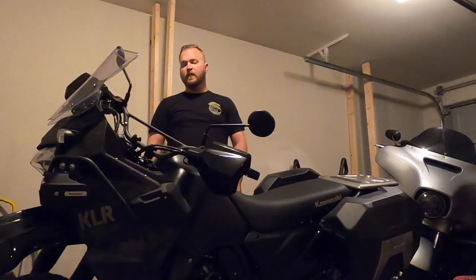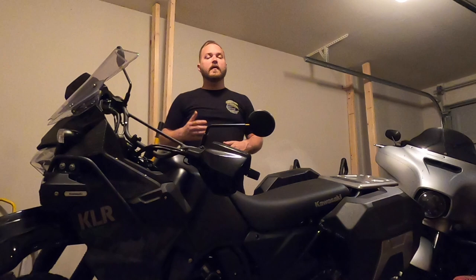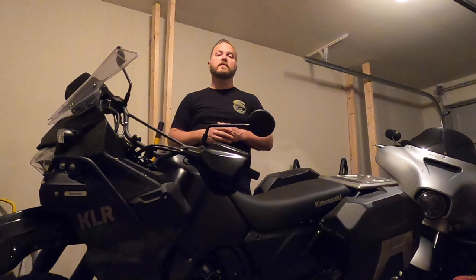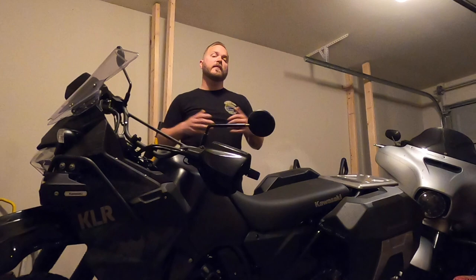Maybe hate was a strong word to use, but don't get me wrong — I love this bike for what its intended purpose is, but I think there's a couple things that could have been done maybe just a little bit better, and that's what we're going to talk about today. If you haven't subscribed to the channel, make sure you click the subscribe button and the bell notification so you're notified whenever I upload. In one of my upcoming videos, I'm going to talk about the things I do really like about this KLR 650 Adventure.